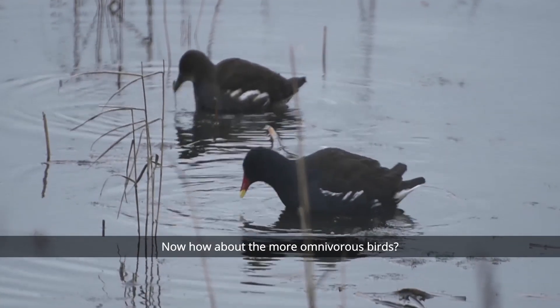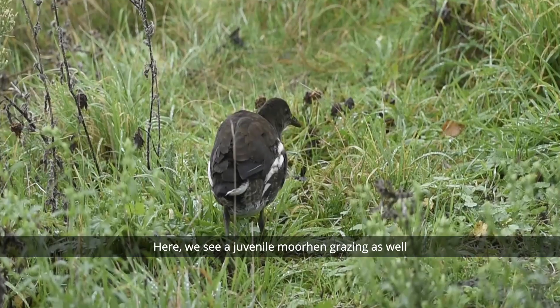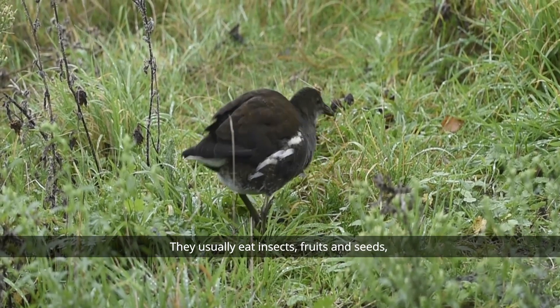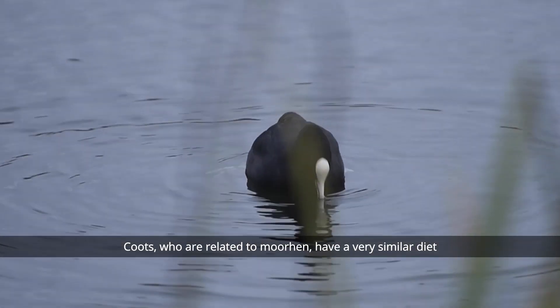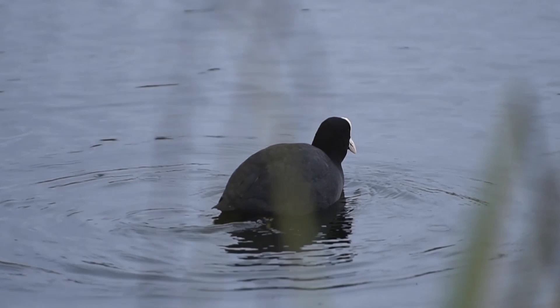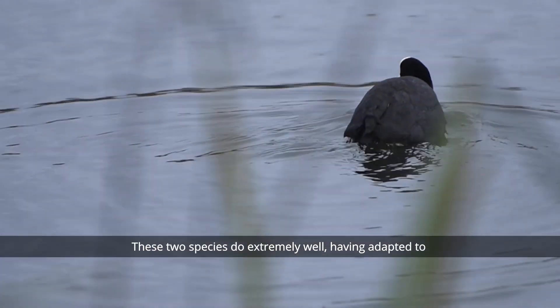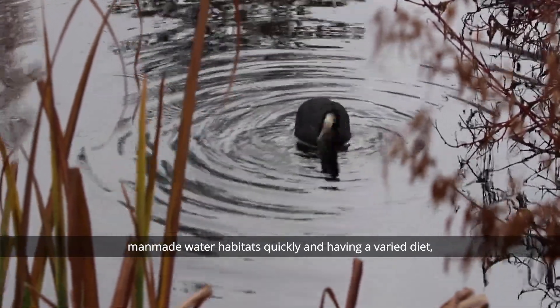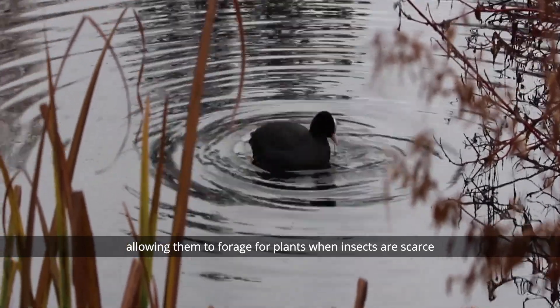Now how about the more omnivorous birds? Let's take the moorhen and coots. Here we see a juvenile moorhen grazing as well. They usually eat insects, fruits and seeds as well as water weeds. Coots, who are related to moorhen, have a very similar diet. We can see one here foraging for aquatic plants. These two species do extremely well, having adapted to man-made water habitats quickly and having a varied diet, allowing them to forage for plants when insects and fruits are scarce.